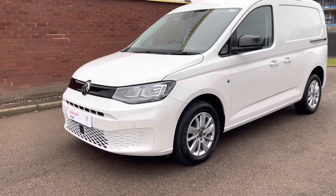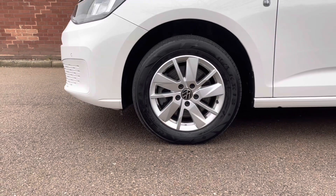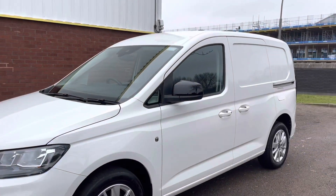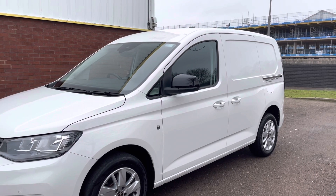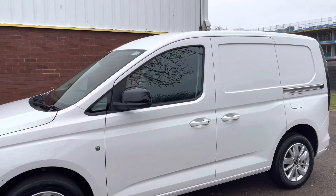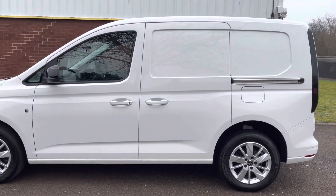Moving around the Caddy, you will notice that it's fitted with 16-inch alloy wheels. All the wheels are in superb condition. As we move up to the mirrors, you will notice they're in high gloss black. The mirrors are also heated and power folding, which is a great advantage when leaving the van on a busy road and also for cold winter months. This van also has a single sliding door to this side.